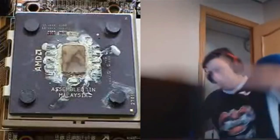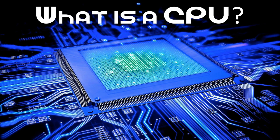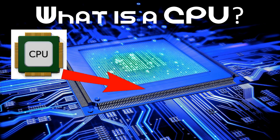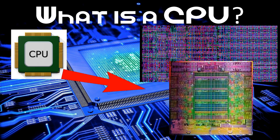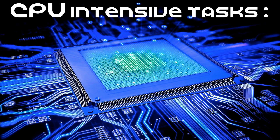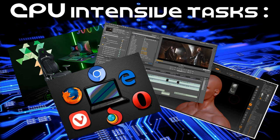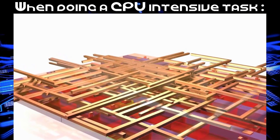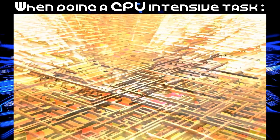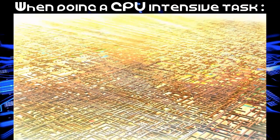Have you ever wondered why your CPU is overheating? Well, now you're going to know why. You might not realize it, but inside your processor there are hundreds of millions or even hundreds of billions of transistors. Let's say you're going to do a CPU-intensive task like gaming, rendering, video editing, or even browsing the Internet. When you're doing a CPU-intensive task like these, the chip inside the processor sends electricity to every transistor, and naturally this generates a ton of heat.